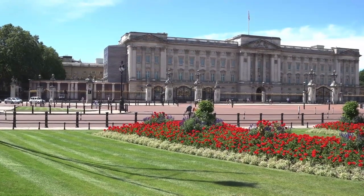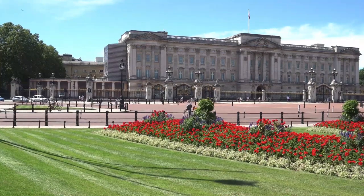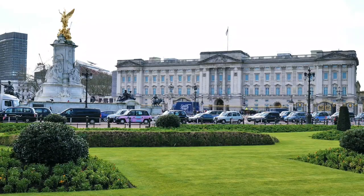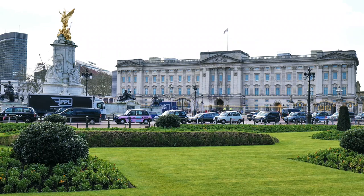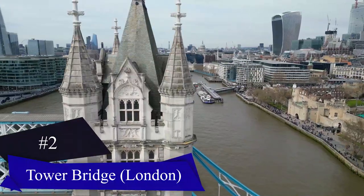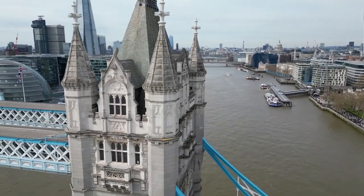The palace also has a stunning garden which covers an area of 39 acres and is home to a large collection of rare plants and trees. Buckingham Palace is an iconic symbol of British royalty and is a must-visit destination for anyone traveling to London.